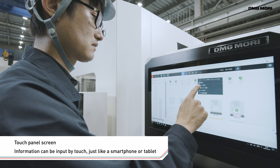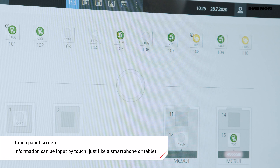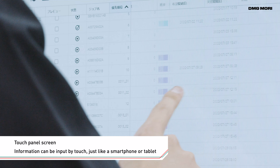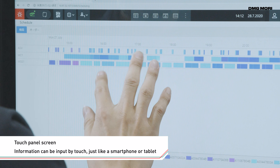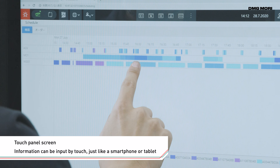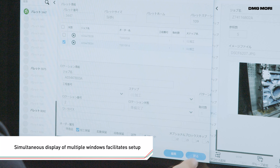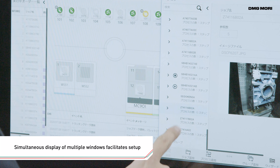The LPS4 employs a touch panel to allow intuitive operation, just like a smartphone or tablet. Browser-based operation allows multiple windows to be displayed at the same time, just like on a PC.